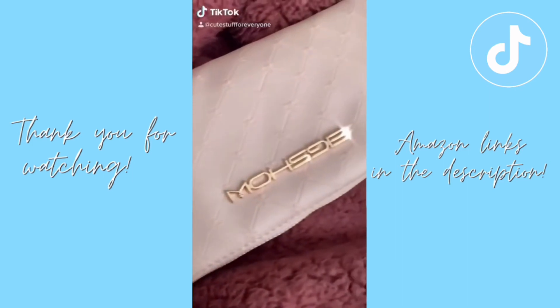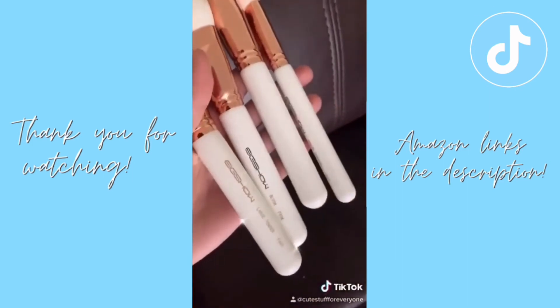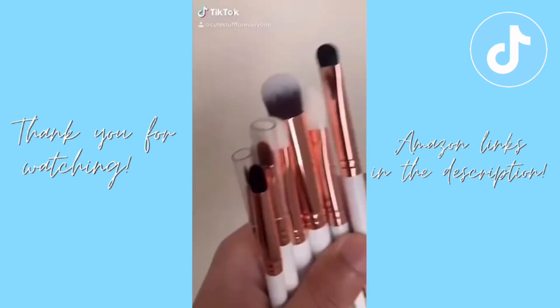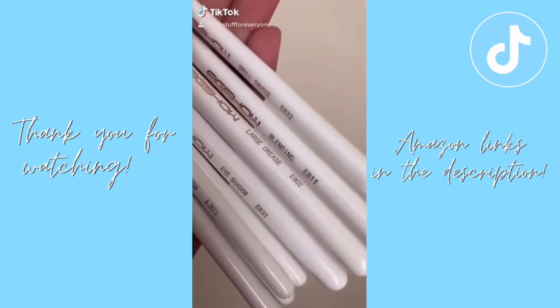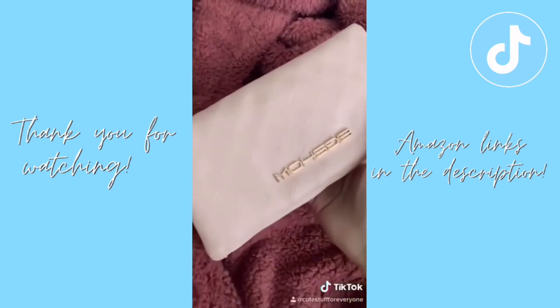I absolutely love this brush set. It's super cute, has 12 brushes, really good quality, and feels like feathers on your skin. The brush names are included on the bottom. They're great for blending out eyeshadow and the set fits perfectly in your bag.